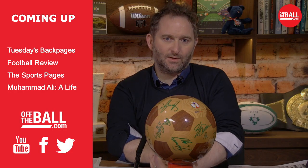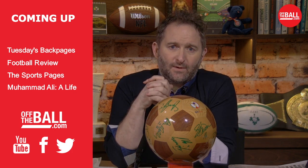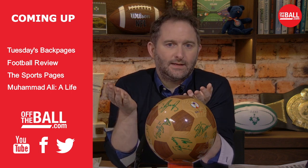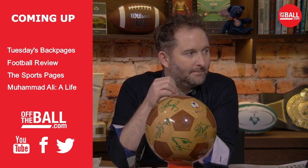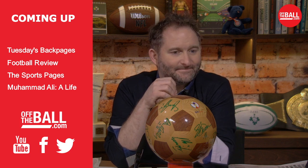Also coming up, we're going to be talking about the best sports books of the year. Today we also have the author of a brilliant new Muhammad Ali biography. Everybody thinks they've read everything there is to read about Muhammad Ali, but there was some stuff in Jonathan Eig's book, Muhammad Ali: A Life, that we weren't totally familiar with. The philandering of Mr. Ali is something I don't think many people are that aware of until you read this book.